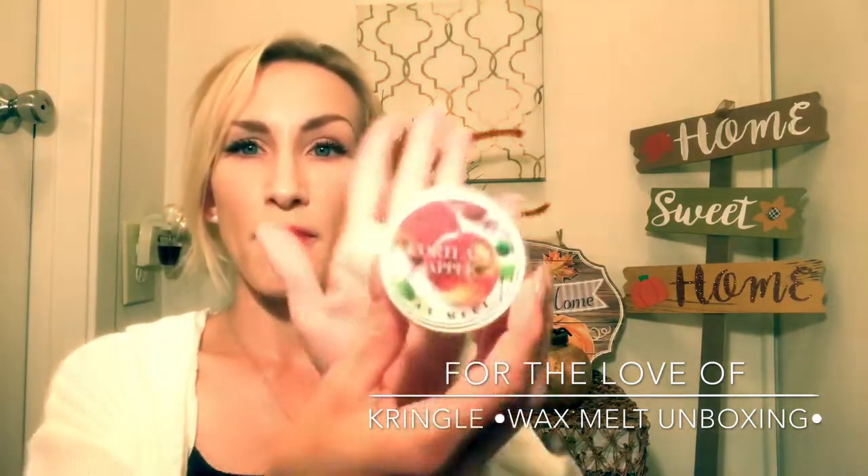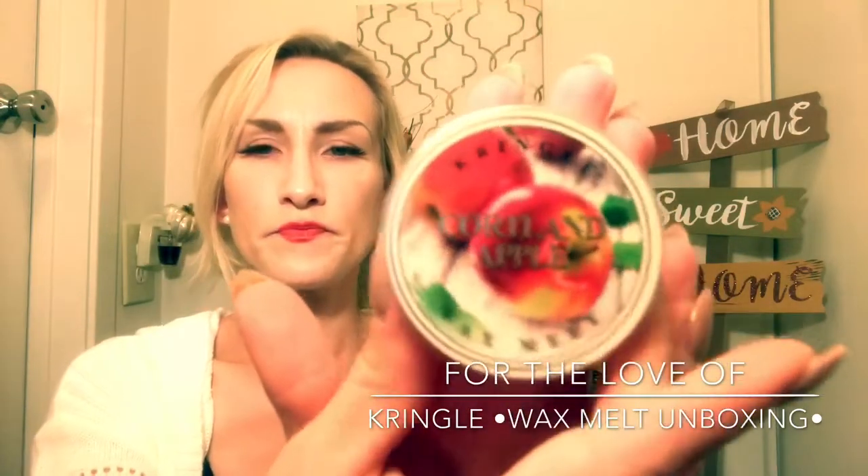If you like Yankee Candle Macintosh or Honeycrisp Apple from Yankee, or Bath and Body Works Farmstand Apple, Cortland Apple — at least on cold — smells very similar to those. Really pretty, crisp, fresh scent. Since I have so many fall scents, I really went full on holiday and got a couple other ones. So we'll dive into holiday now.